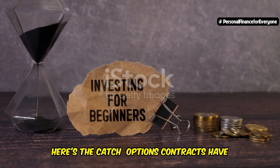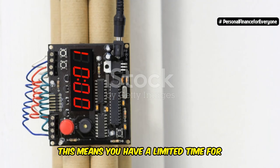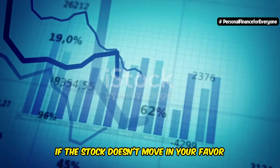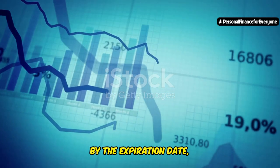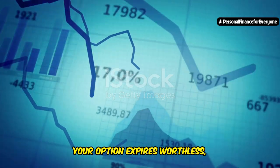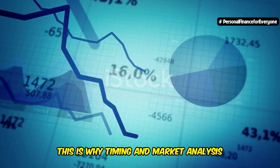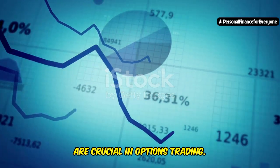Here's the catch: options contracts have an expiration date. This means you have a limited time for the stock to move in your favor. If the stock doesn't move in your favor by the expiration date, your option expires worthless and you lose your initial investment. This is why timing and market analysis are crucial in options trading.